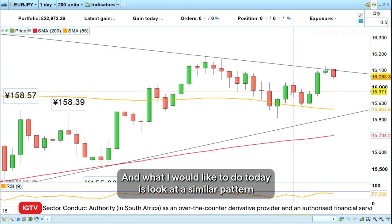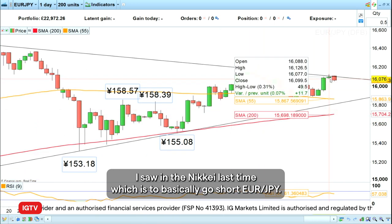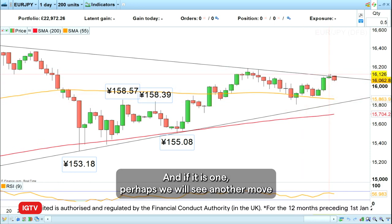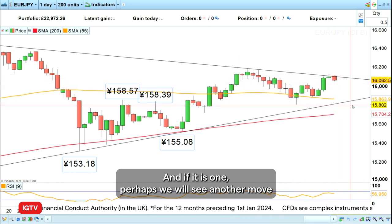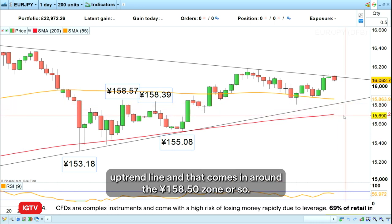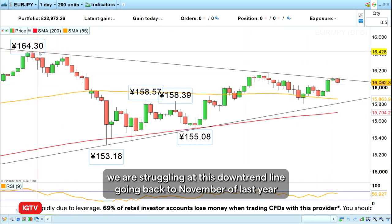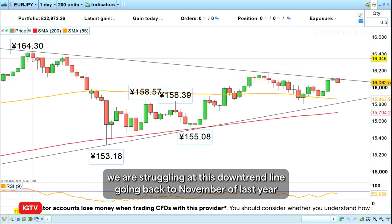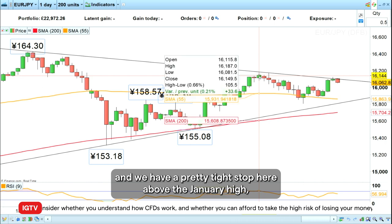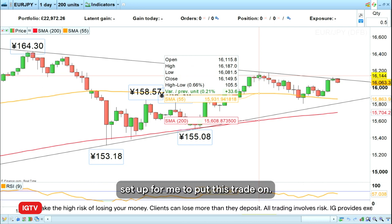What I would like to do today is look at a similar pattern I saw in the Nasdaq last time and go short euro yen. The reason is I've got an A, B, C Elliott wave correction, and if it is one, perhaps we will see another move take us back down towards the December to February uptrend line, which comes in around the 158.50 zone. Also, we are struggling at this downtrend line going back to November of last year, and we have a pretty tight stop above the January high — all of which is a good risk/reward setup.